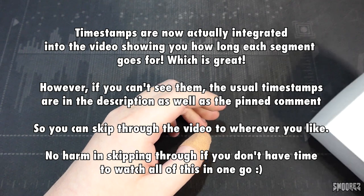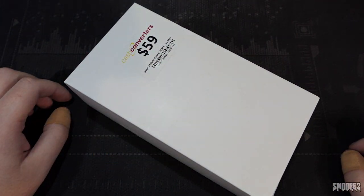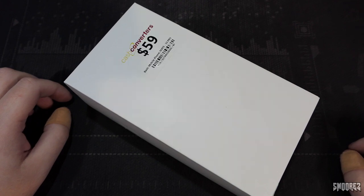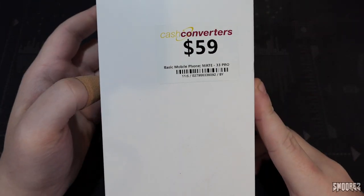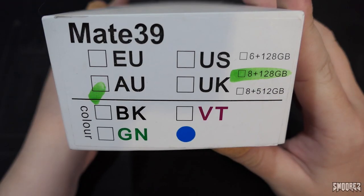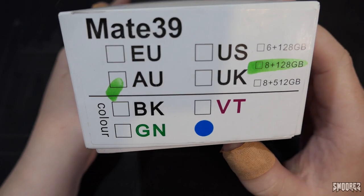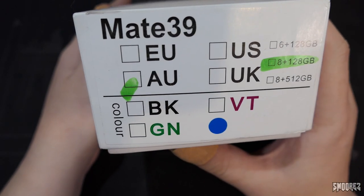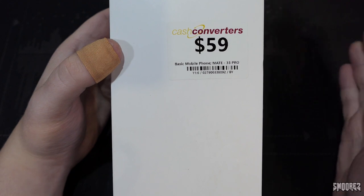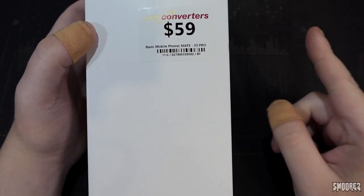As most of you should know, I frequent Cash Converters quite a lot. There was a white box in the phone cabinet, and I went, 'no, please just no.' I got a good look at it, and sure enough, they've put Mate 33 Pro on the box, but it's actually the Mate 39 Pro, and it's 8GB plus 128GB of storage. The colour is blue according to the blue dot. It's Australian, so that's great. They had $59 on this, which I thought wasn't too bad, and the reason why I bought this was: A, to do a video on it, and B, because I saved someone the hassles.